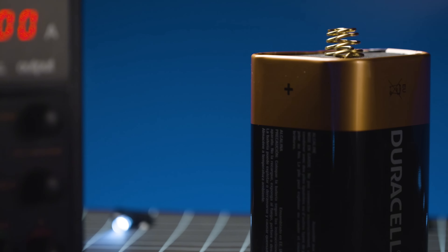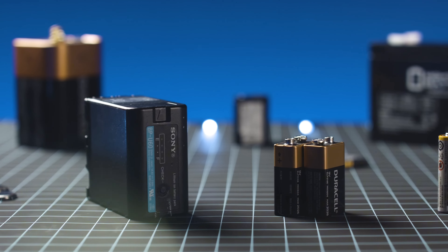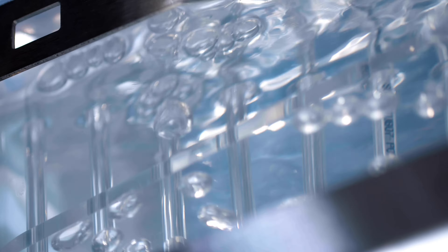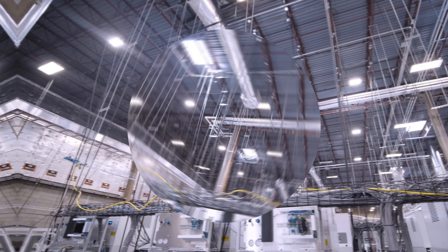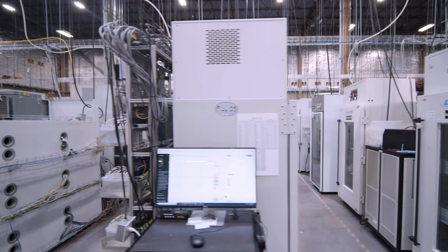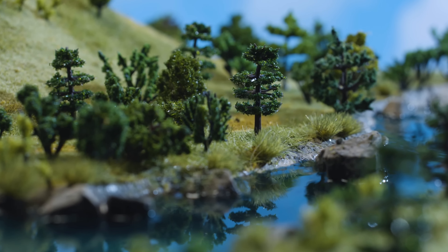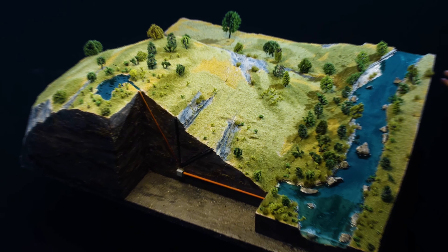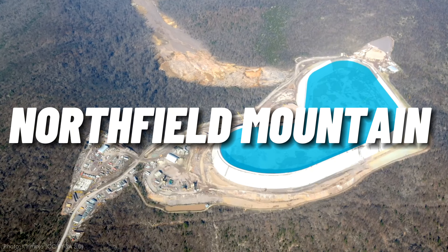Imagine a battery so big that it can power more than a million homes for hours. A battery so weird that it uses water instead of chemicals. A battery so futuristic that it can help us fight climate change and make renewable energy more reliable. Sounds impossible, right? Well, it's not. In fact, this battery already exists, and it's right here in the United States. Welcome to Northfield Mountain, the world's largest battery.